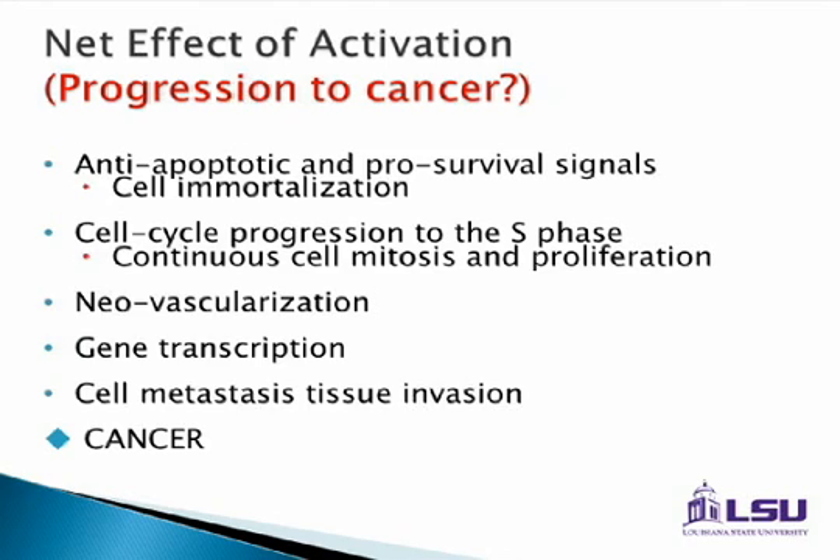Cells either do it through not dying, or through activation and progression. They do it by creating new blood vessels — neovascularization — that allows a tumor to receive blood supply that would normally shut down. And then through increased transcription, cell invasion, and eventually tumor formation. This is a very common theme through many solid tumors.